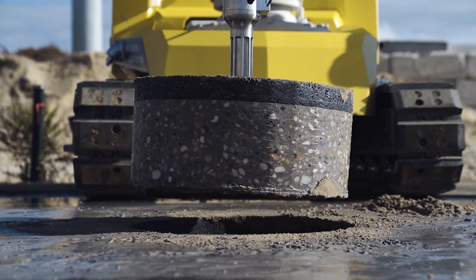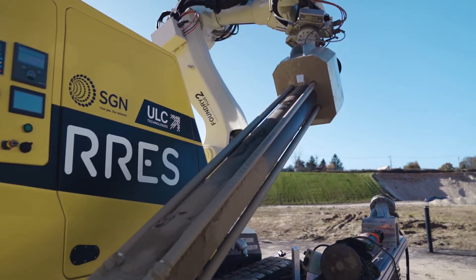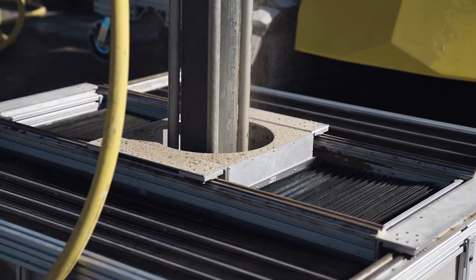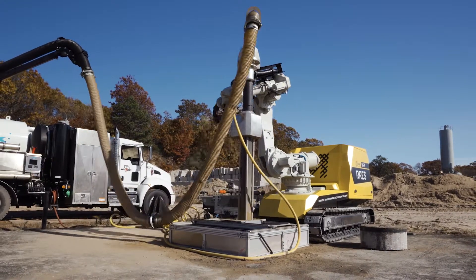Once a core is taken out of the road surface, we utilize supersonic air nozzles to agitate the soil above buried targets and remove them through vacuum excavation. Use of AI enables the robot to avoid any contact with the assets and prevents causing any damage to them.